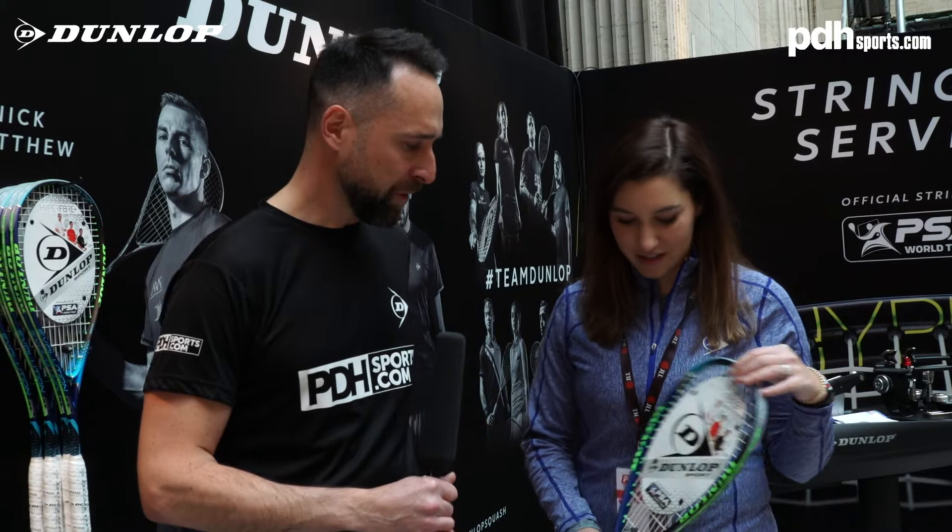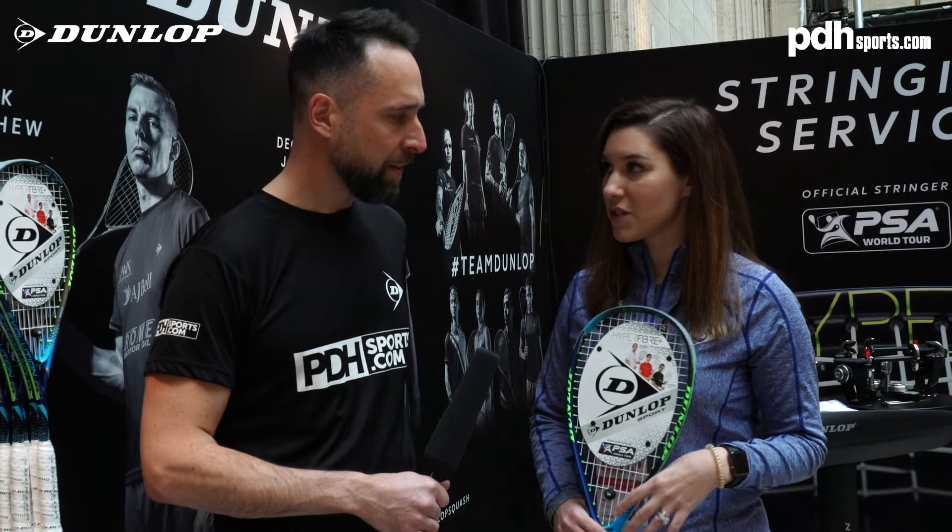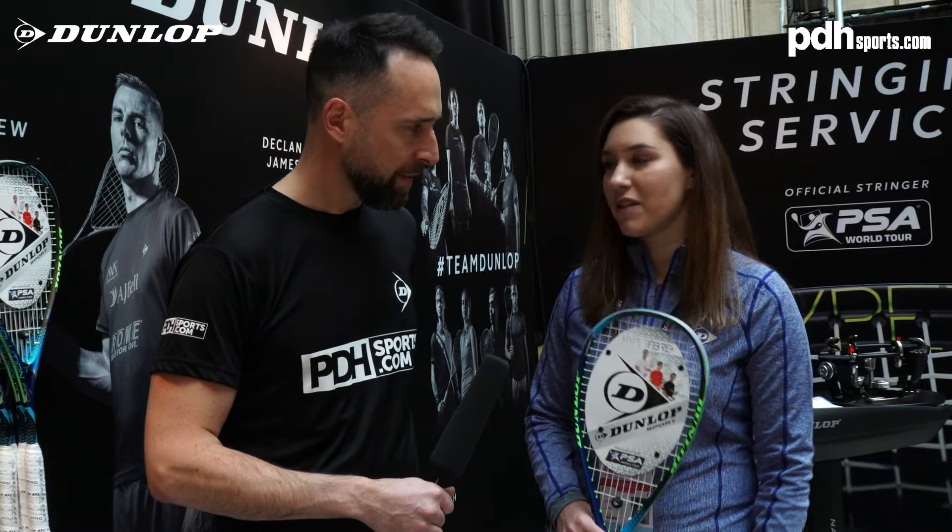Do you think Ali Farag's rackets will overtake sales? Those two, especially at tournaments when we sell rackets, are the top two. Both of them sell out every time. Ali's racket is a little bit head-heavy compared to this one, which is extremely head-light, so it's all about what the player feels, but these two definitely sell out quickly.